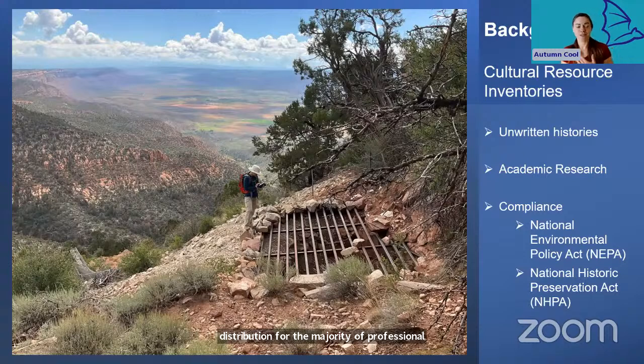So that is a quick intro to how we do archaeology, but why do archaeology and what does it have to do with bats? Most archaeologists enter the field because we are genuinely fascinated by the past and we really want to understand and preserve the stories of those who came before us, especially the untold stories.